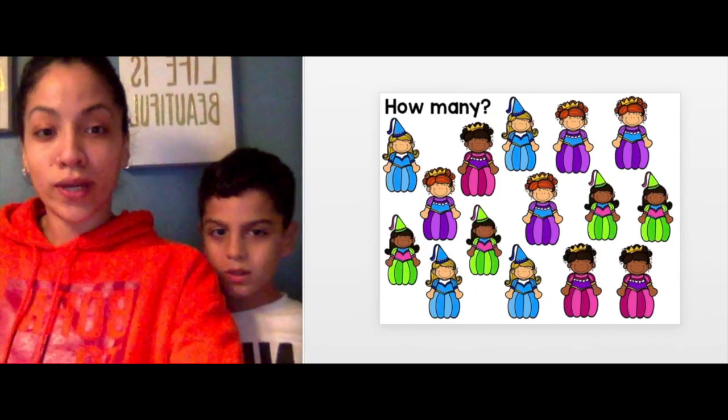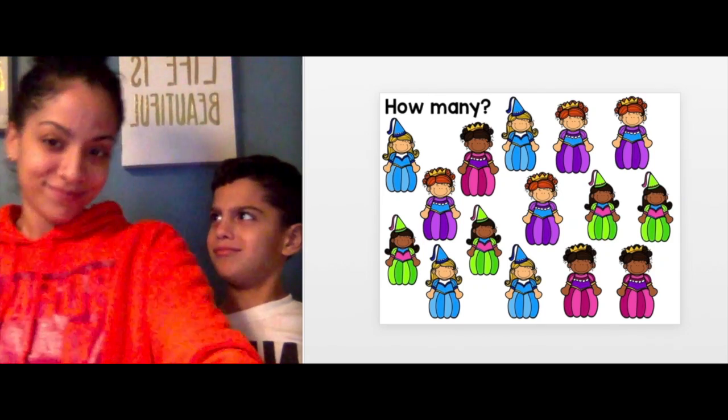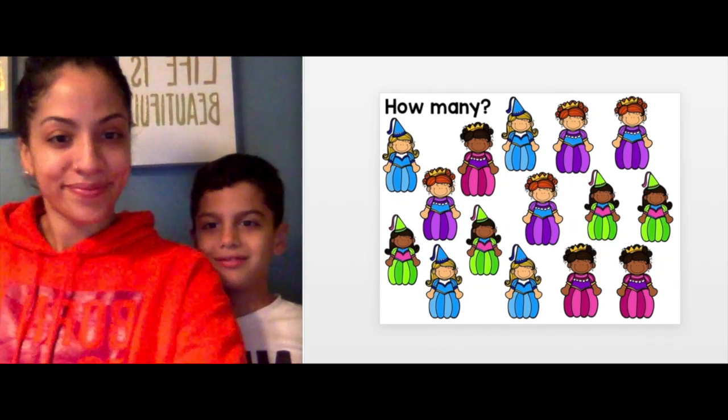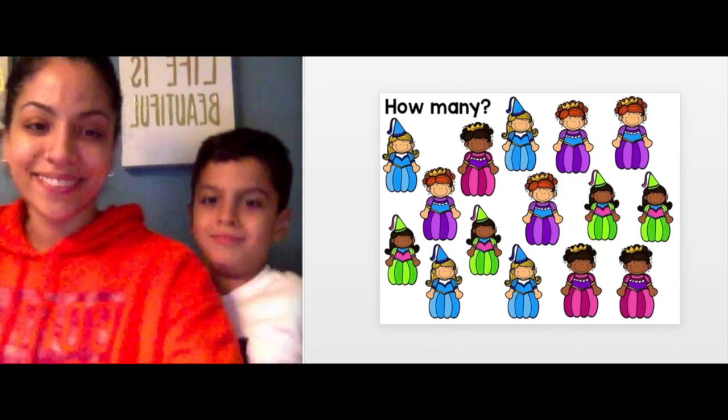14 — next one, oh the pretty princesses, count them! 15 — good job, my beauties! Good job counting those numbers from 11 to 20 with tens and ones.